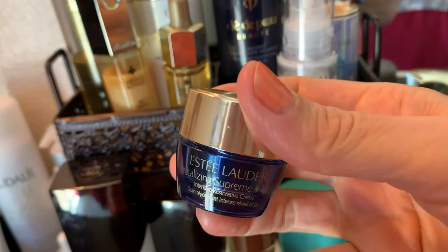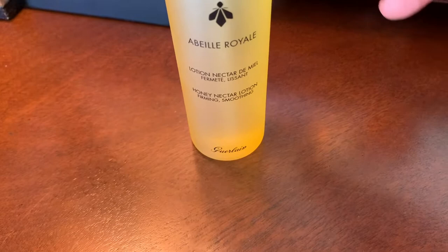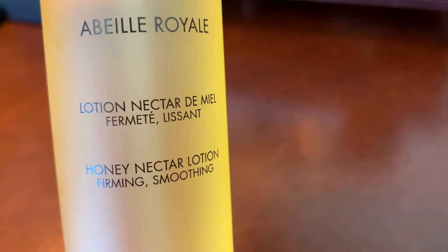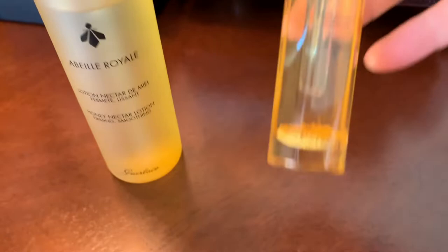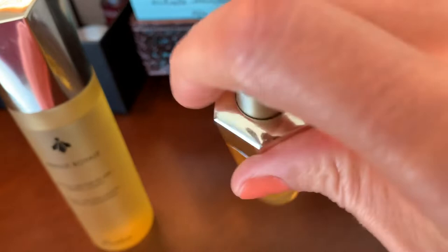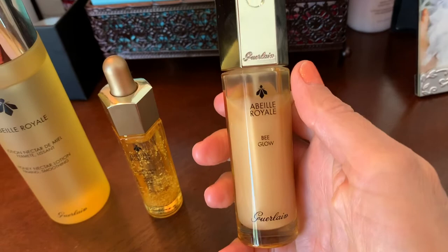We'll get to those other products later. The other video I wanted to make was on Guerlain. Here's the three-step Guerlain set. They're calling this first step a lotion — the Honey Nectar Lotion Verving Smoothing. You wash and then use this, and then the watery oil — you have to be gentle with it, not shake it.